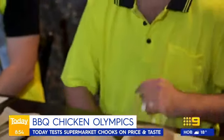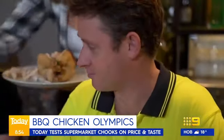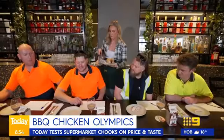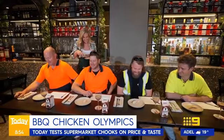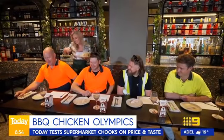So we are thinking about taste, we're thinking about crispiness of skin, we're thinking about moisture of the chicken. And we want a verdict out of ten.